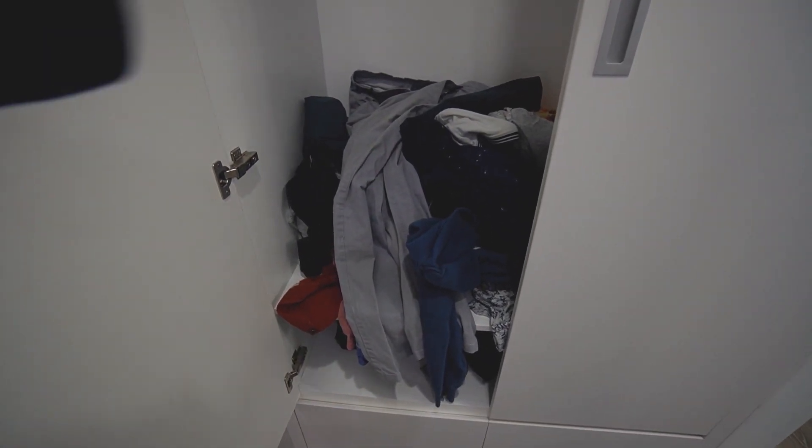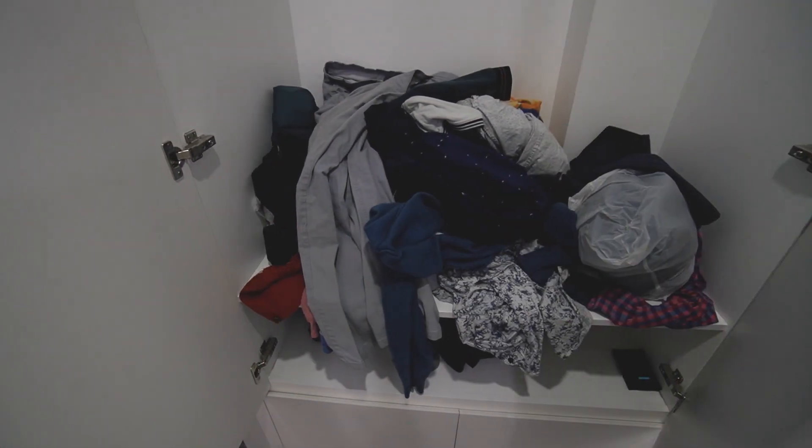Behind the scenes of everything nice is a mess. Let me show you my wardrobe — I've literally thrown all my clothes in there and it's just a mess. Don't judge me for it. Don't think my life is perfect; I'm not usually very clean. I try to be but laziness gets the best of you sometimes.